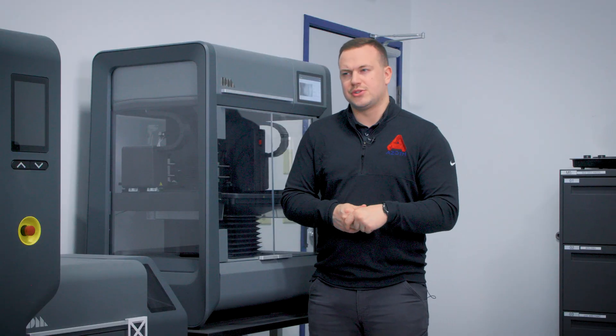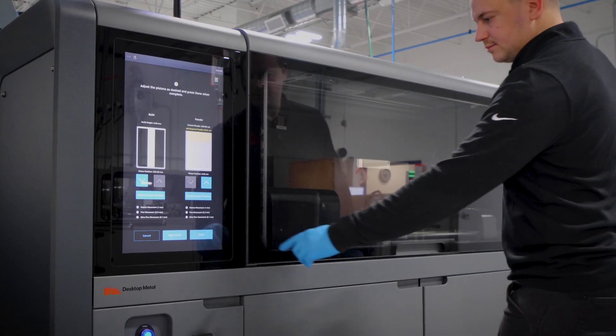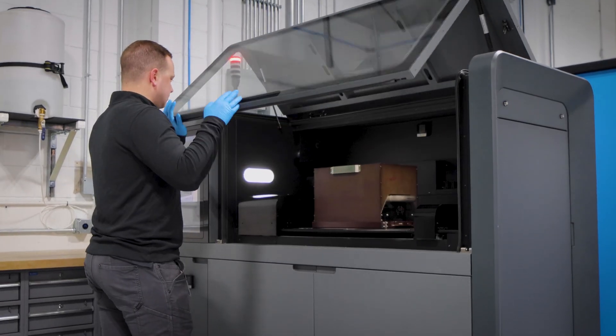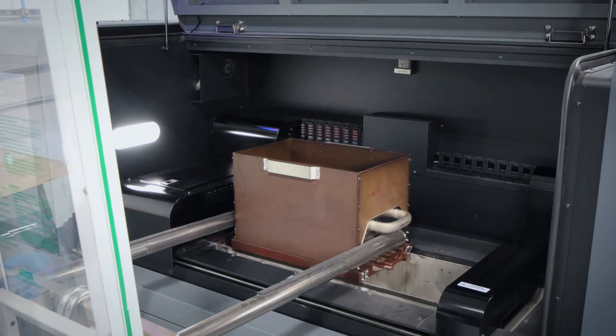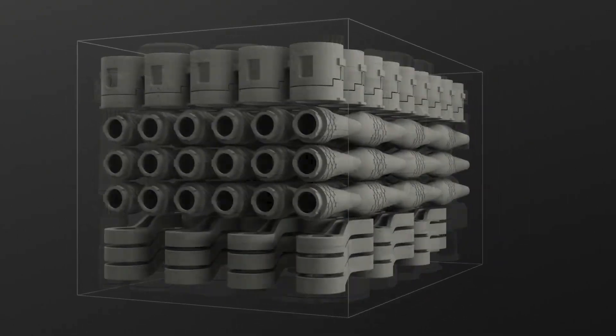For us, the Desktop Metal Studio System was the perfect entry into the metal additive space and allowed us the perfect segue into the shop system, where you're able to take the geometry and make them at scale. So instead of doing 5 to 10, we were able to do 100 to 500 or more.